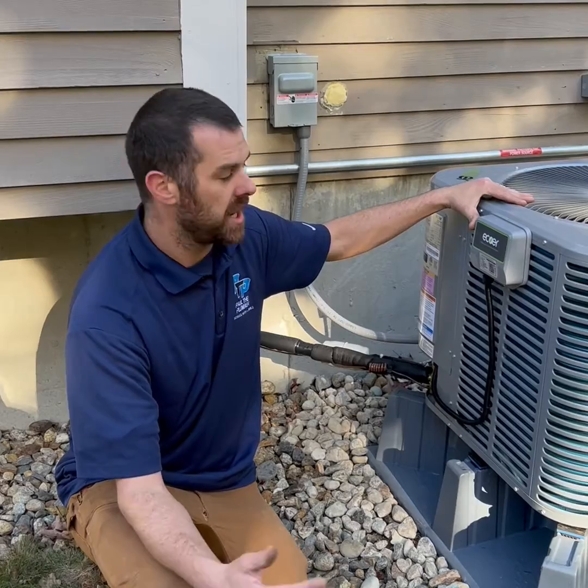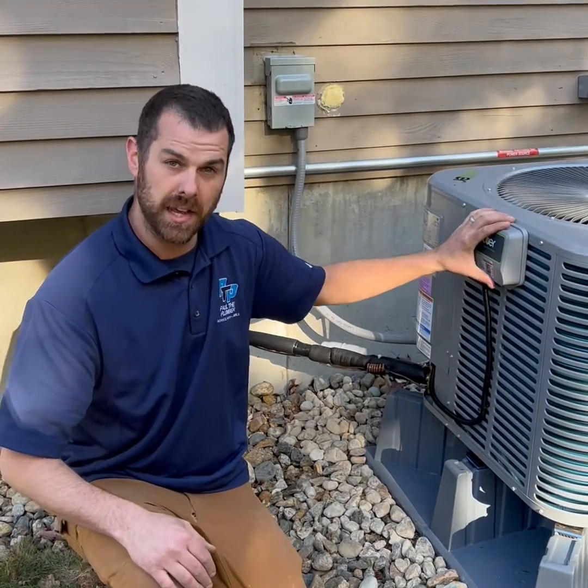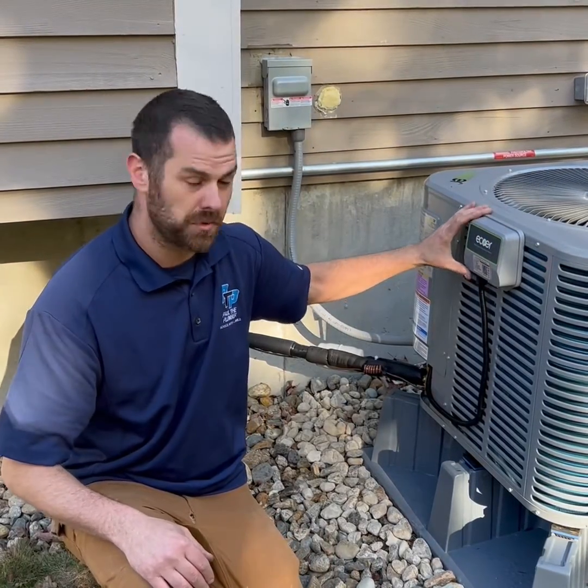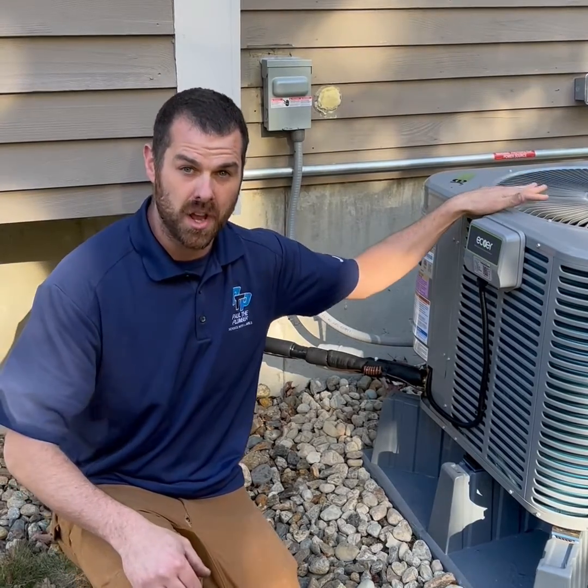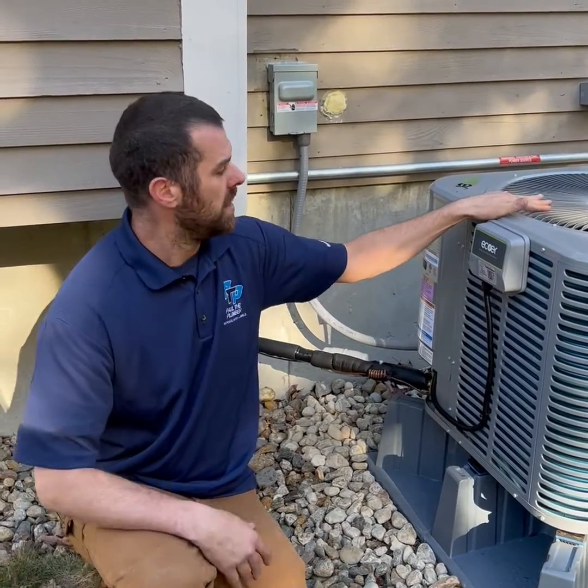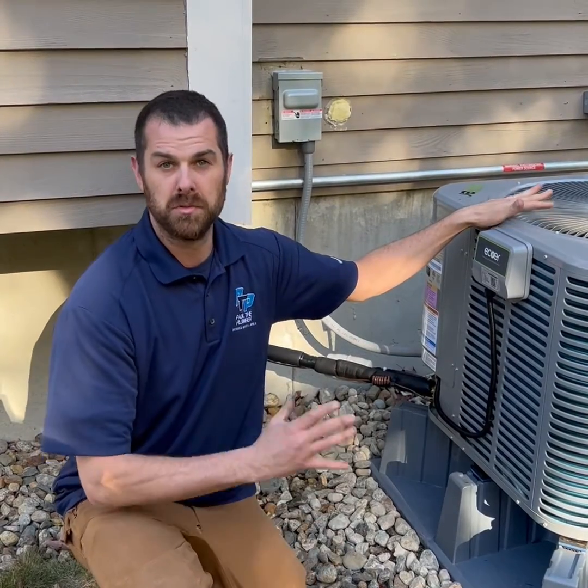I can see if it's working efficiently, if the system needs a charge, or has too much charge in it. All that information can be relayed right to my tablet or smartphone through this device, allowing us to troubleshoot and diagnose potential issues before we even get to the home. This kind of technology proves useful every day.